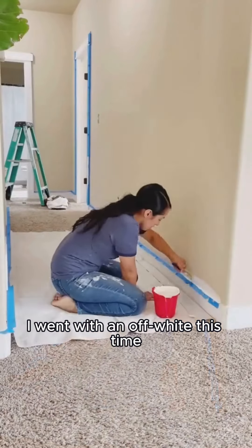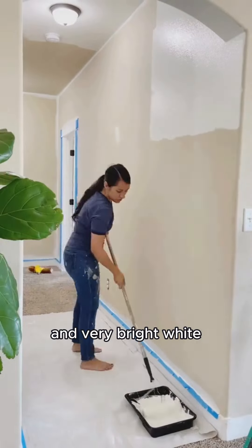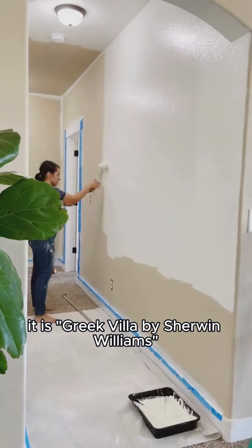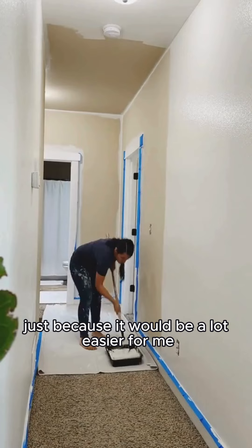I went with an off-white this time because a lot of my decor and furniture is very neutral and very bright white. So if you're interested in the color, it is Greek Villa by Sherwin-Williams. I started with the lowest part of the house just because it would be a lot easier for me.